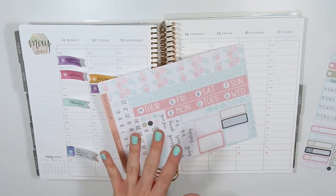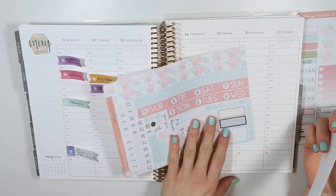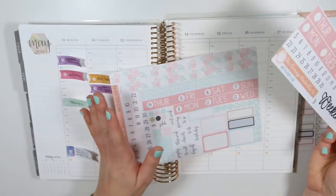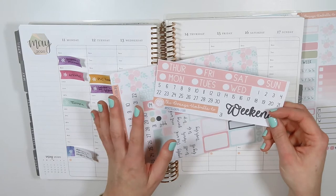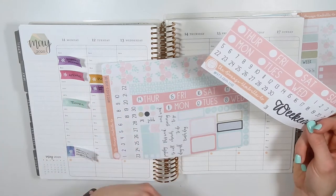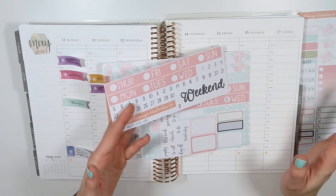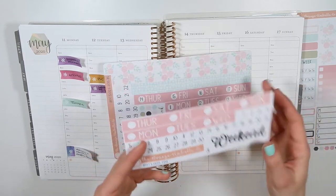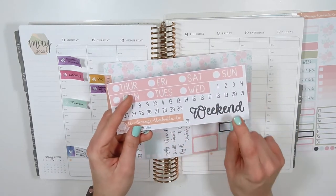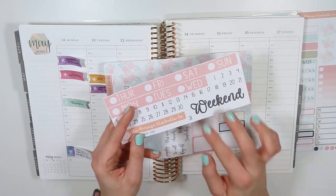I have no idea why I ordered the strip headers separately when they come on the sampler sheet already — just a heads up, don't order them separately because you already have them. That said, if you do order them separately, you'll probably be able to use the kit twice since there's plenty of washi and stickers. I say this every time — you could use the kit for two weeks. The add-on does have the weekend sticker though, which I really like to use.